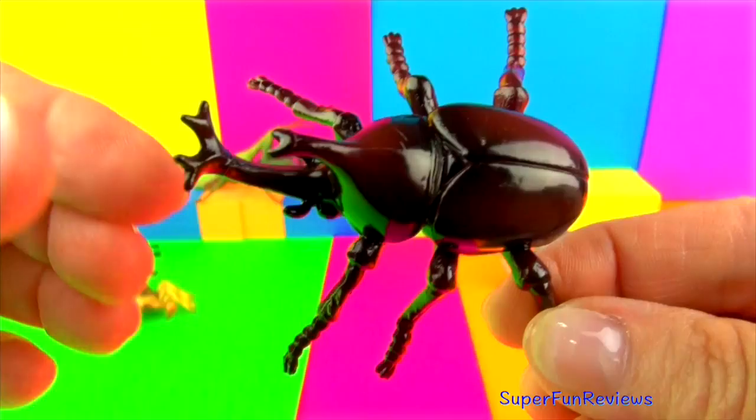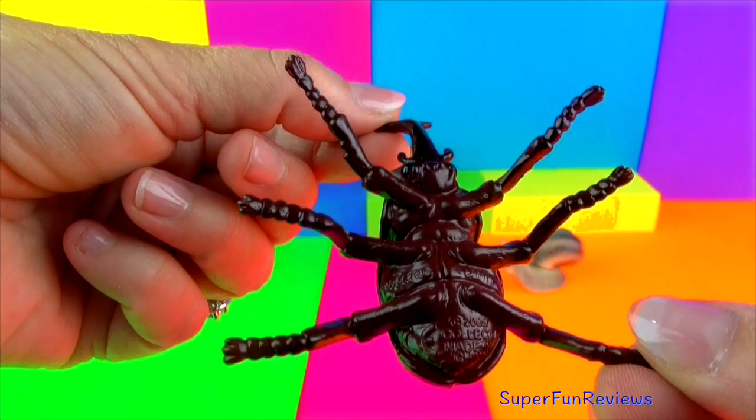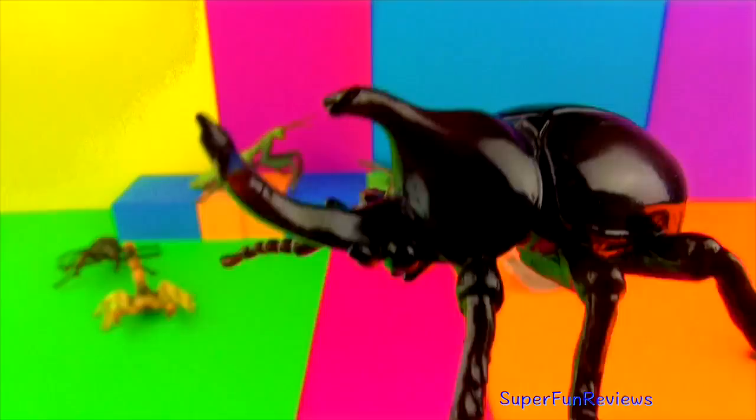The rhinoceros beetle is part of the family of scarlet beetles. They are among the largest of beetles in the world. It gets its name from the rhinoceros-like horns which are slightly forked at the end. Rhino beetles can grow to two and a half inches long. They are totally harmless. The males use their horns in mating battles against other males. The horns can be used to get through leaf litter and even for burrowing underground to escape danger.